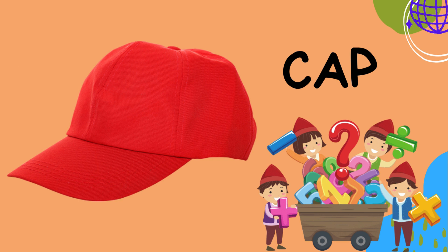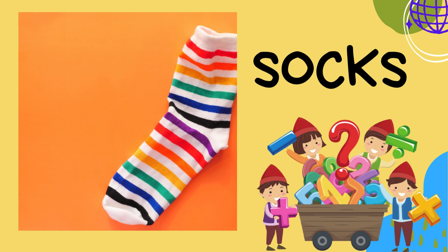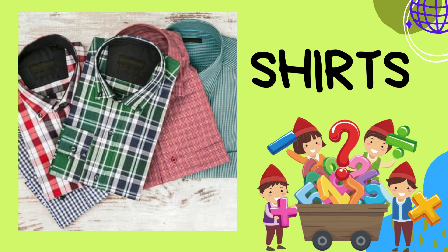Cap: caps are cool hats that you can wear forwards or backward. They're great for shading your face from the sun and adding a sporty touch to your outfit. Socks: socks keep your feet cozy — you can find them in all sorts of colors and patterns.